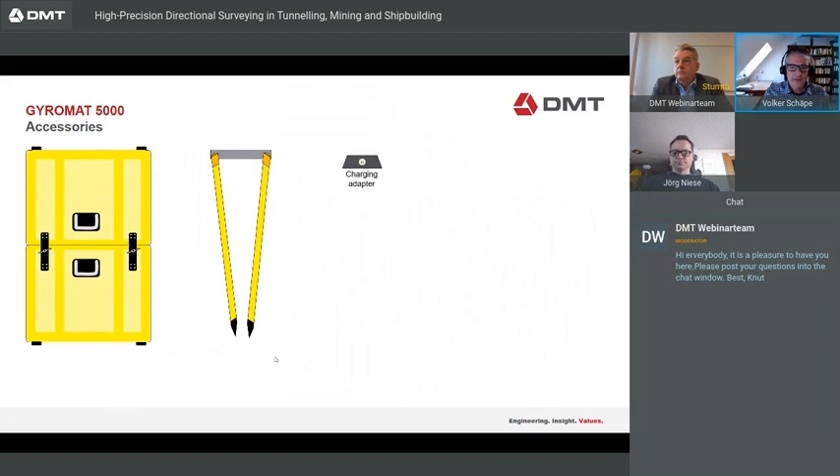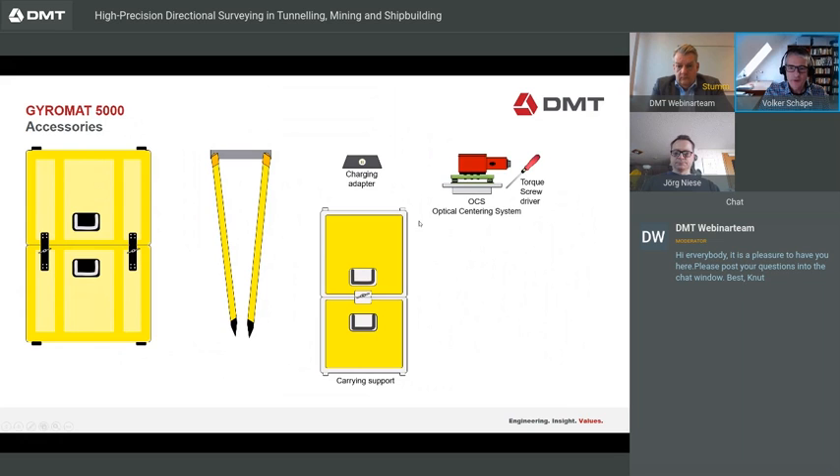For accessories, we have the charging adapter, a carrying support, an optical centering system, and a pillar adapter.